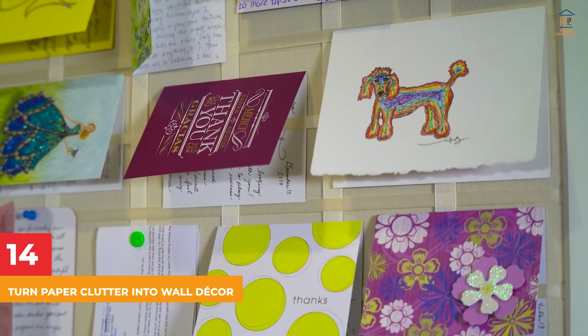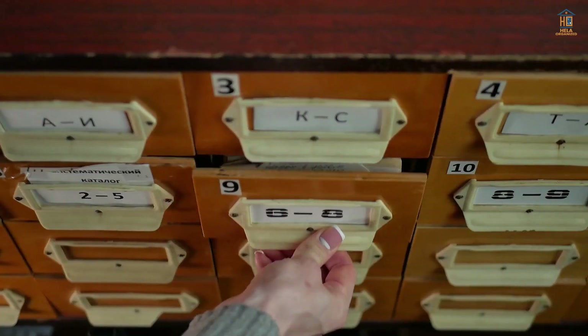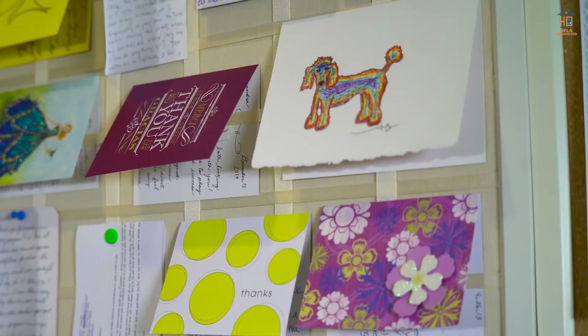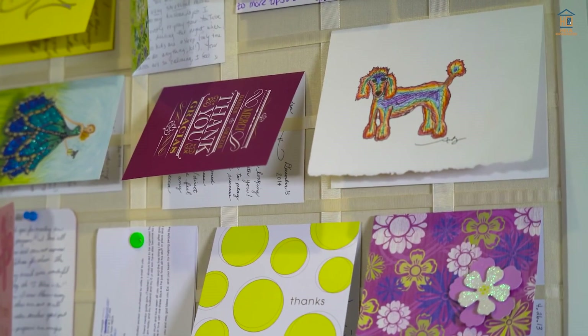14. Turn Paper Clutter into Wall Decor. All those postcards, notes, photos, and certificates that are collecting dust and taking up room in your drawers have no place there. Glue them to your wall for immediate decor and extra desk space.